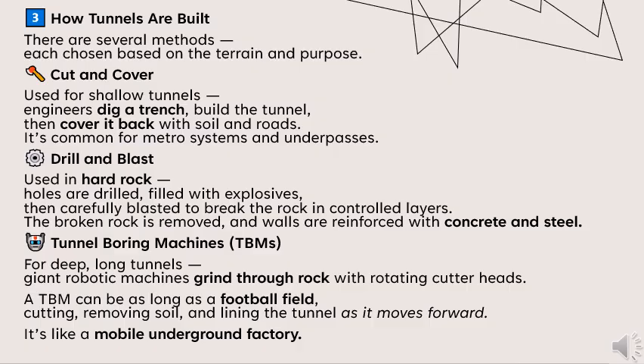The third method uses tunnel boring machines, or TBMs. For deep, long tunnels, giant robotic machines grind through rock with rotating cutter heads. A TBM can be as long as a football field — cutting, removing soil and lining the tunnel as it moves forward. It's like a mobile underground factory.